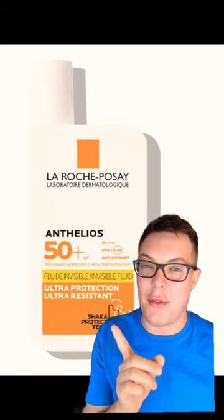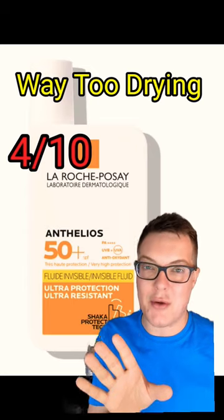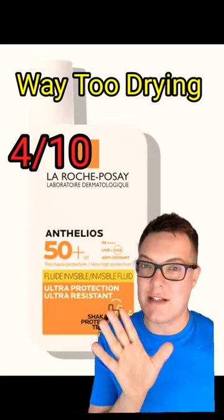This is the La Roche-Posay Anthelios sunscreen range, packed full of drying alcohol — 4 out of 10. I used this in Bermuda and after two days it stripped and dried my skin.